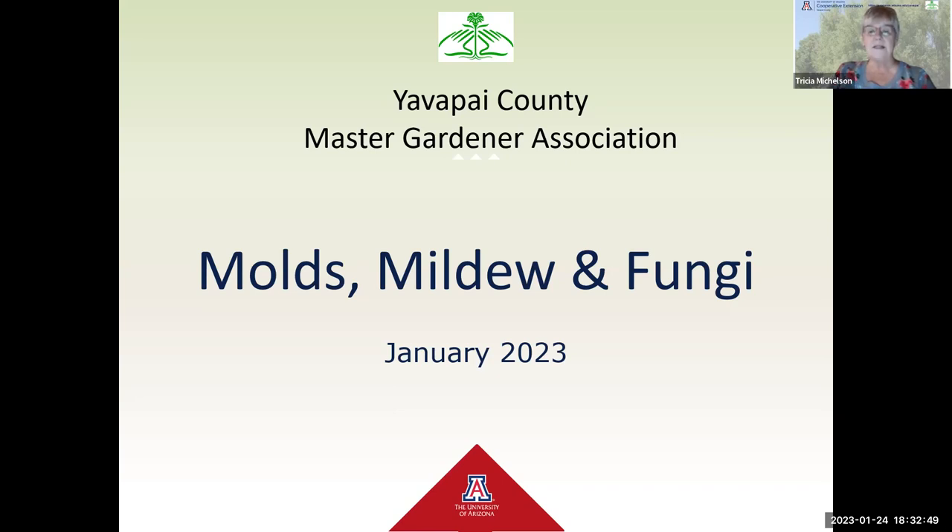Our presenter tonight is Lauren Paws. Lauren moved to Prescott Valley after retiring in 2014. She became a Master Gardener in 2019 and has served as the Speakers Bureau Chair for several years. She's an avid backyard gardener, applying the information gained to all aspects of caring for her yard and community, and promoting good stewardship of our environment. Good evening, everybody.